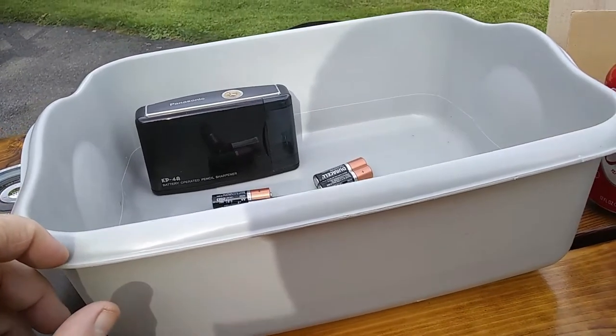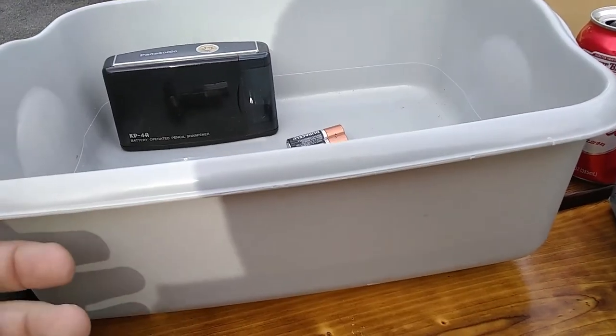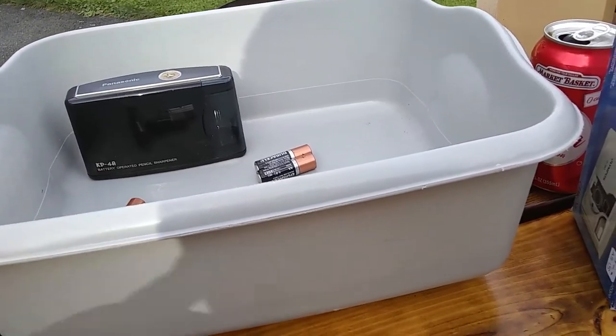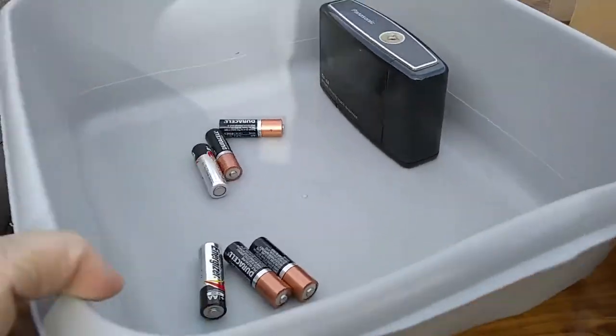I actually found this container at the free pile yesterday at the Salvation Army. It's not really worth anything, but they come in handy when I want to haul stuff back and forth outside or wash stuff in them — you can put soap and water in there.